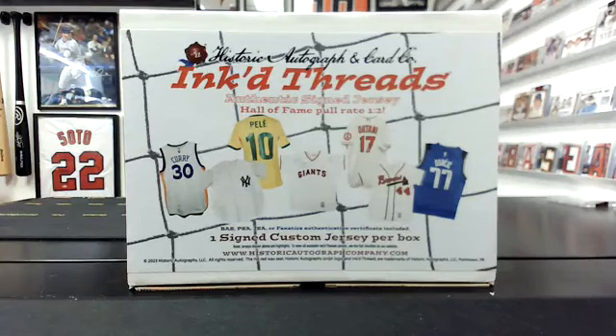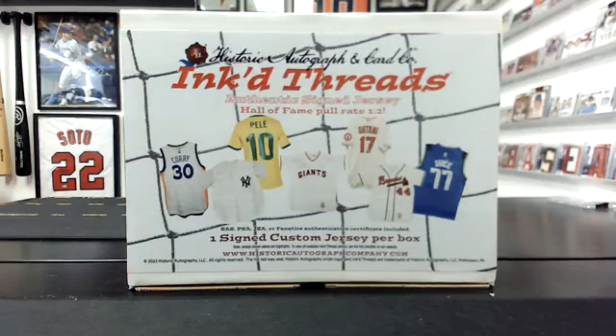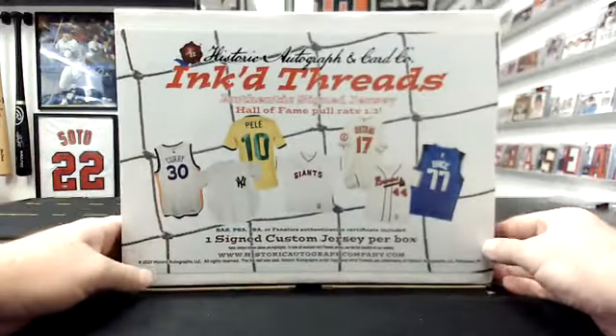Here is Ink Threads. So this is two boxes — there are 14 in a case, so we're going to do this seven times. The second box is back there. Here we go.